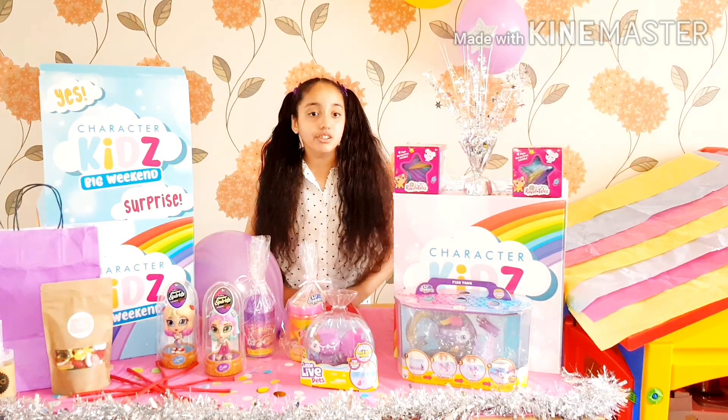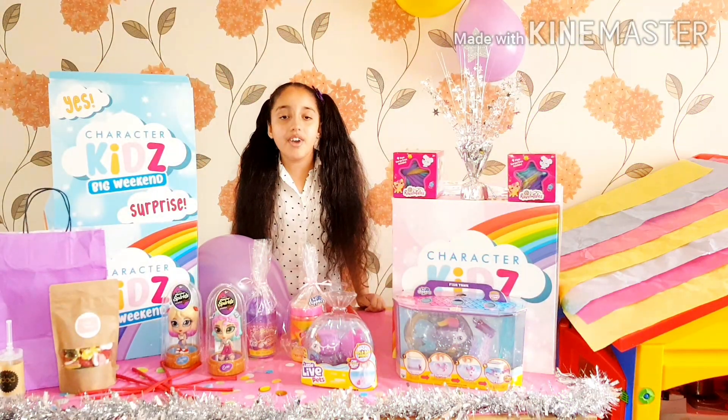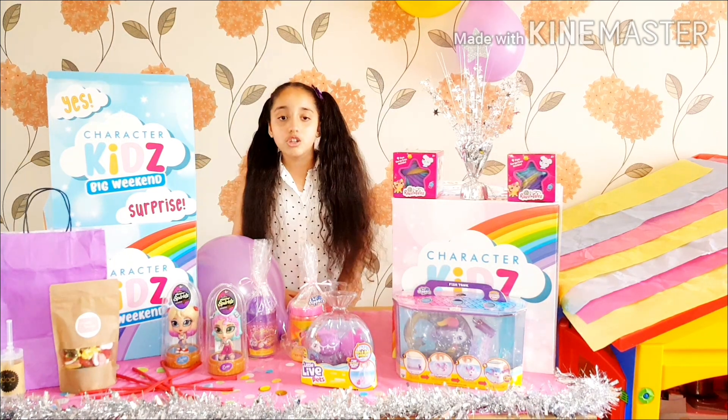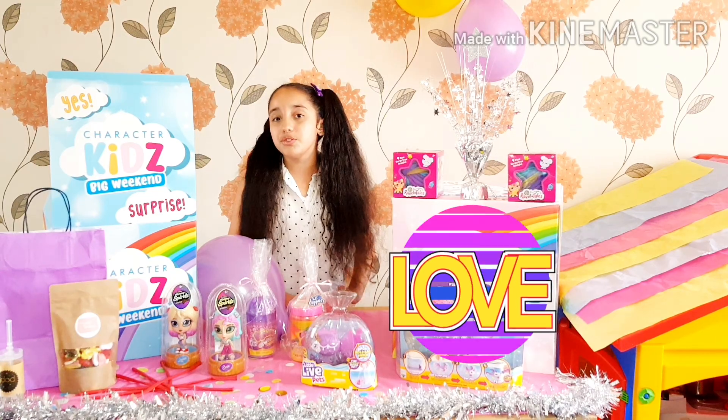I am so lucky to receive these amazing toys. If you were to pick my favorite, I would choose the little live pet fish tank. The reason I've chosen the fish tank is because it's so cute, beautiful, and realistic.